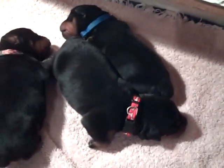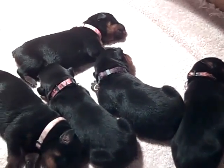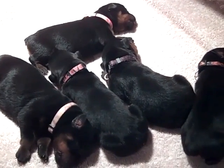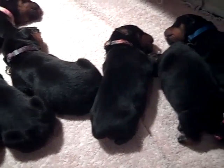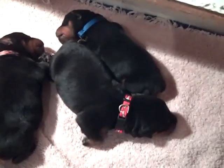They just got done feeding, so they're sleeping. They do a lot of eating and sleeping — that's all they do right now. And when they jerk like that, that's called active sleep. That's actually a very good thing because when they do that, it means their muscles are growing, their nervous system is growing, and their organs are growing.